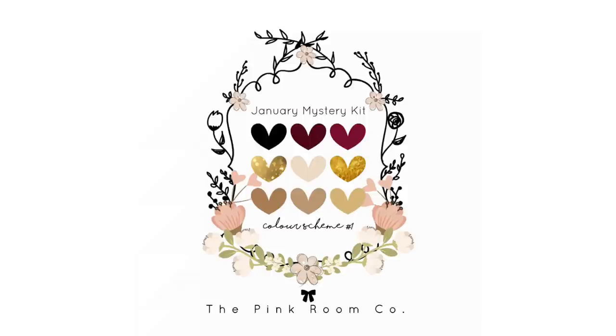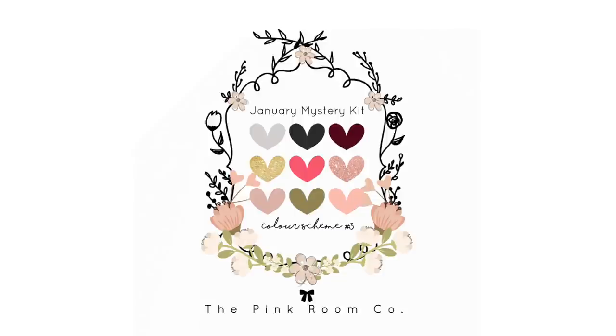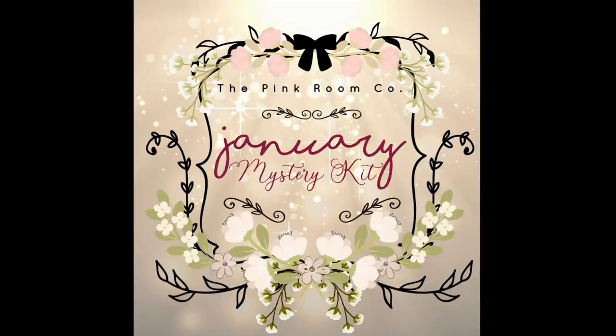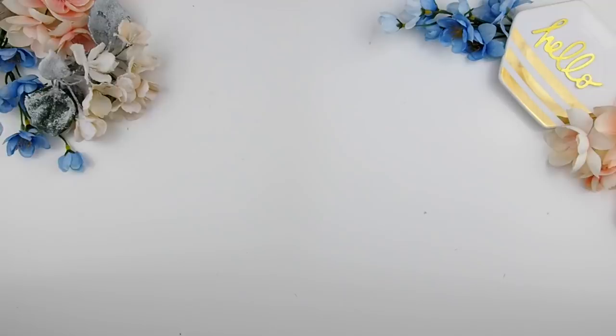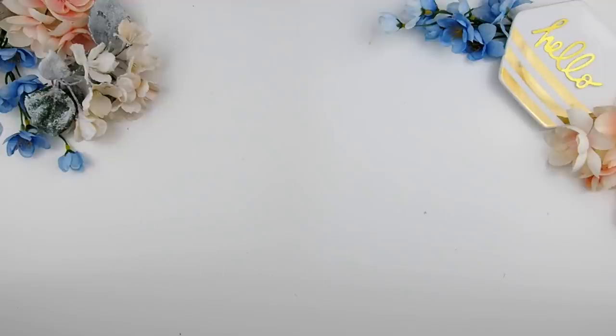Here are the color schemes and here is the official thumbnail for the January mystery kit. Those of you who follow me on Instagram and Facebook know that I did mention this January mystery kit is going to be limited stock.